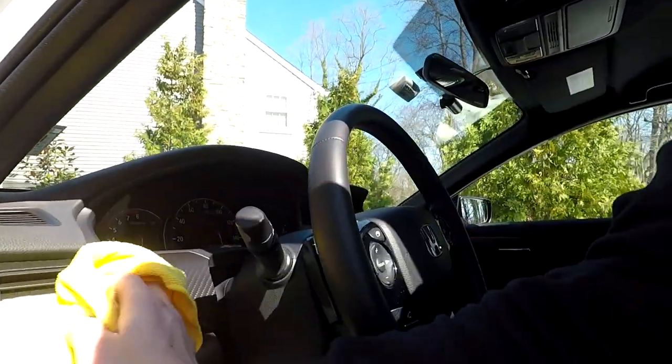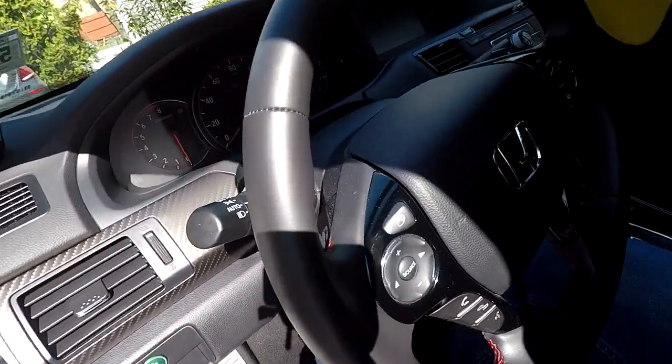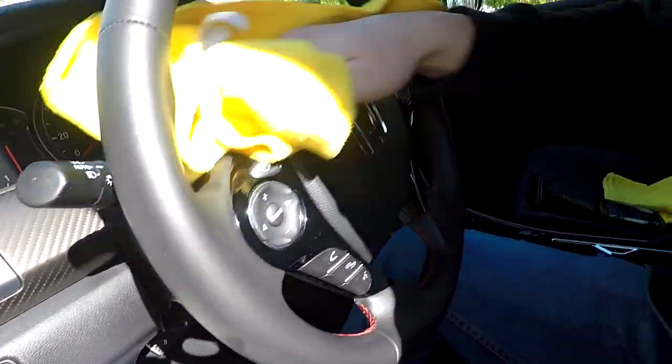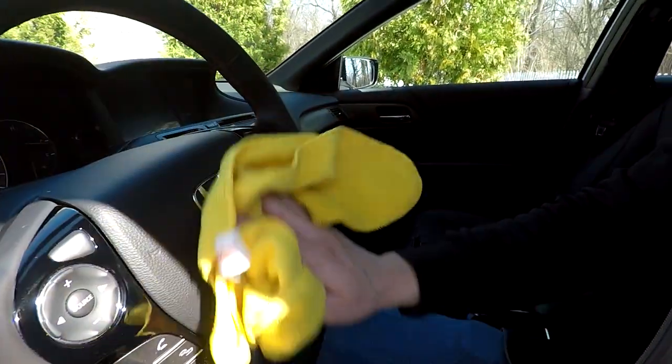It's always a pain getting these air vents. I know there are little tools out there that work well for air vents, but I've never been a fan of spending money on them — they're going to get dirty pretty quickly, unless it's a customer's car.